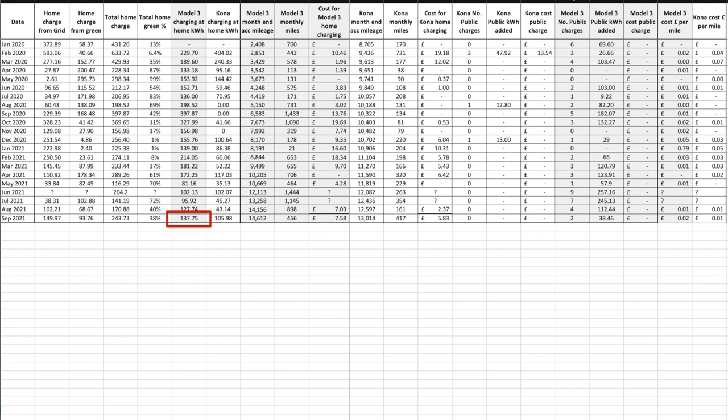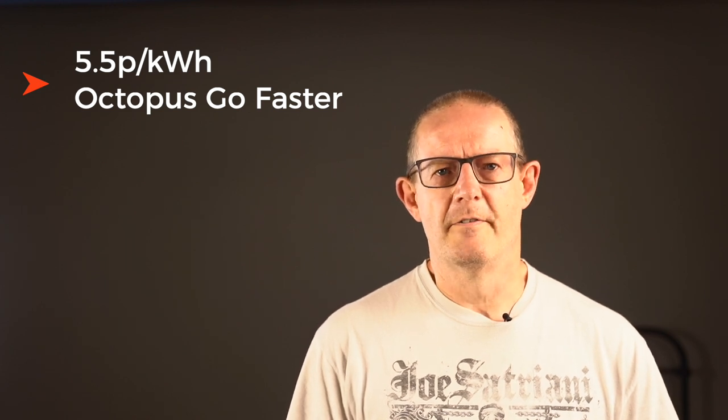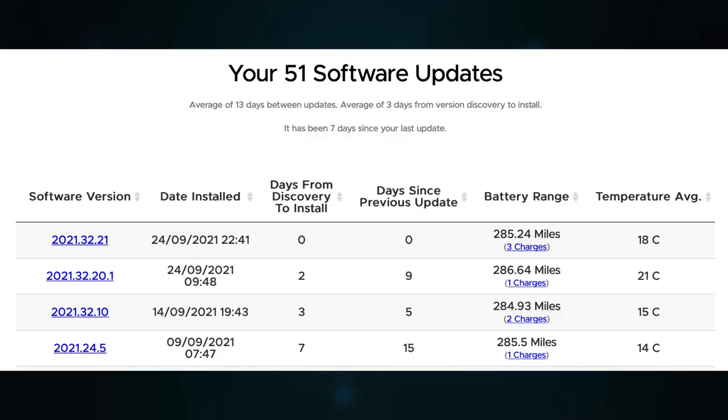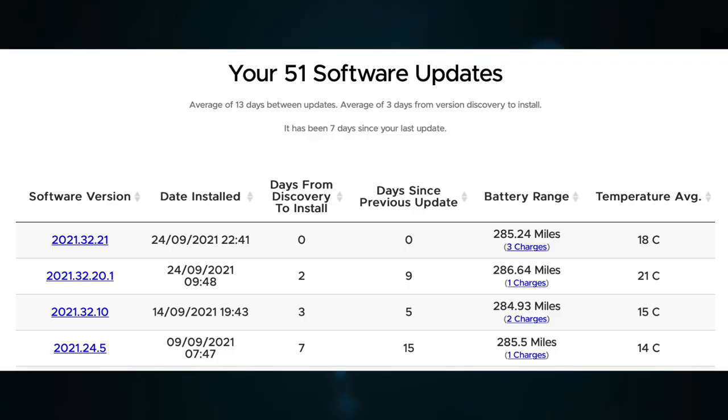Tesla announced it has globally ceased its referral program as of the 18th of September 2021 until further notice — there are now no free supercharging miles when purchasing a new Tesla using a referral code, with only solar installations retaining a referral code. Home charging on the Tesla added 137.75 kilowatt hours, and 38% of our total charge for the month came from sunshine with 149.97 kWh coming from the grid at the 5.5p/kWh rate on the Octopus Go Faster tariff. The Tesla had four over-the-air updates during the month, and we're now on firmware 2021.32.21, downloaded and installed on the 24th of September remotely while I was on the boat.